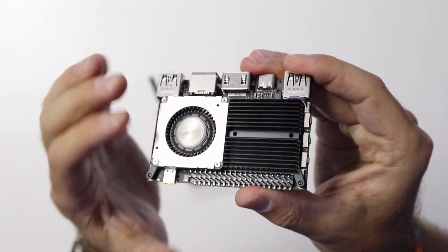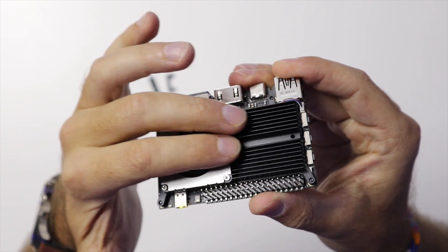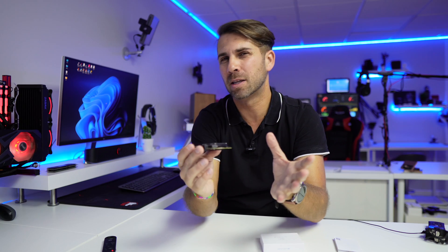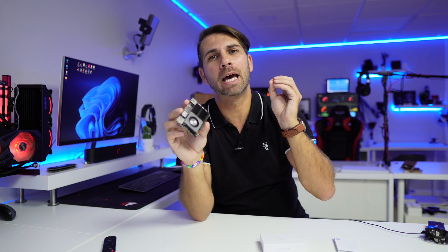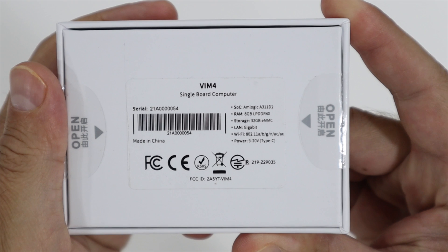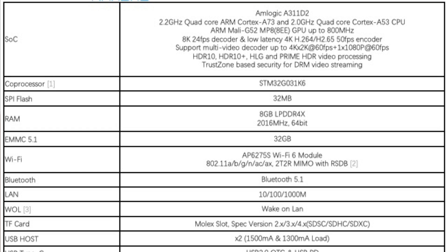My favorite part is this gorgeous cooler on top of the CPU with its heatsink. We also have GPIO right over here, so if we want to expand connectivity we can do that. In terms of specifications, it has a CPU we haven't tried on the channel before — this is the first one. It is the Amlogic A311D2. It has 8 gigabytes of RAM and 32 gigabytes of eMMC flash storage. It also has Wi-Fi AC and Bluetooth.